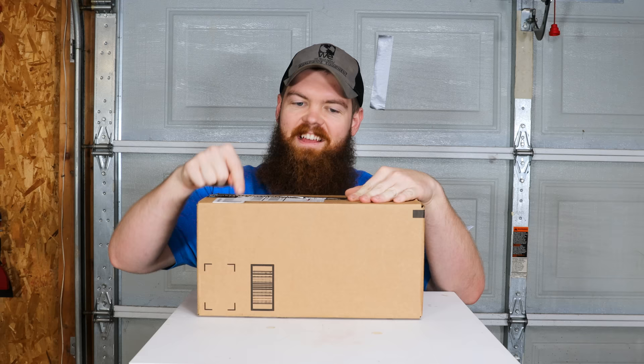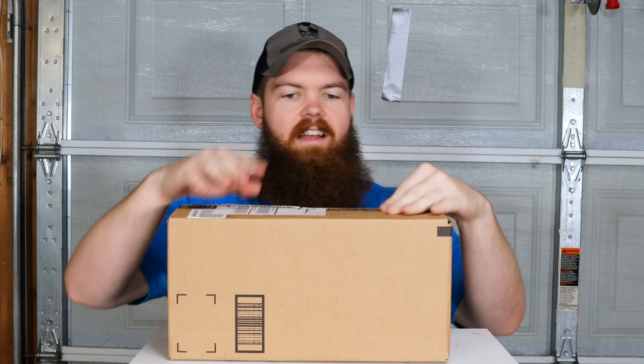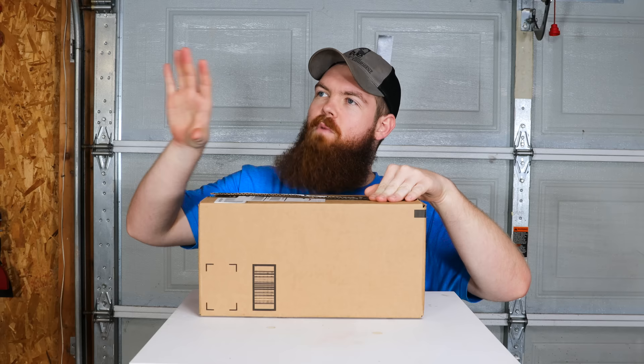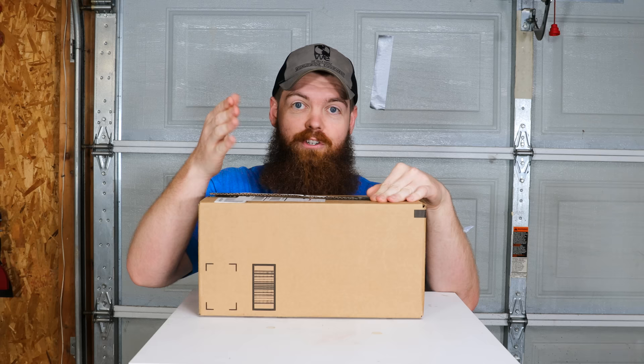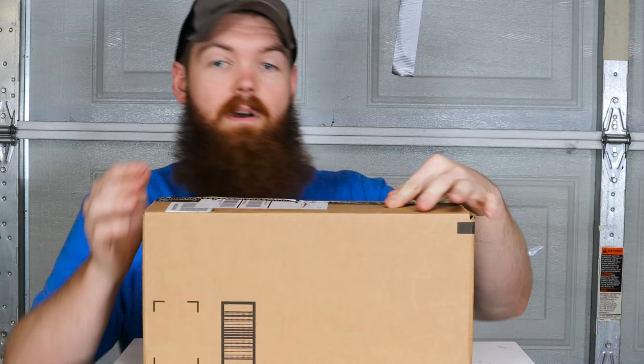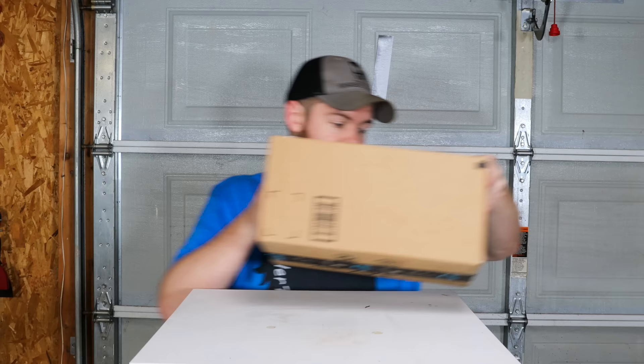In this box I have the most disgusting foods I could find on Amazon. I have everything ranging from not so bad to don't even get it anywhere near me. So in today's video what I'm gonna do for your enjoyment is try all of these foods, ranging from not so bad to completely disgusting, and you guys get to enjoy my pain and suffering. But first before we do that, we need to talk about wallets.